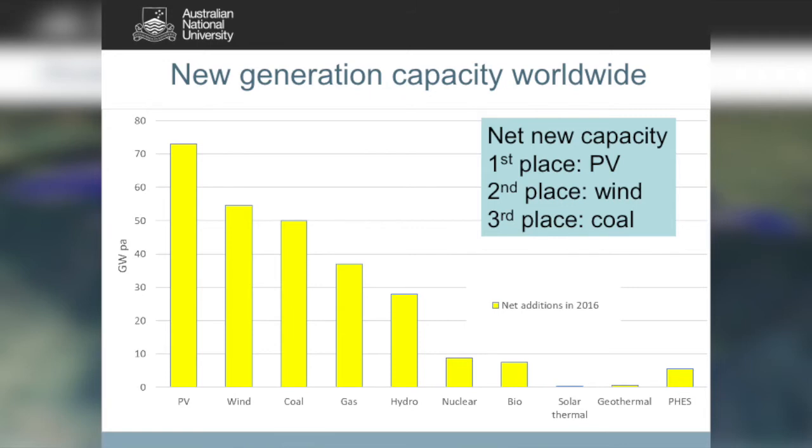The first point is that solar PV and wind are now number one and number two in new generation capacity installed around the world, and coal is number three. I expect over the next few years that will become ever more stark — PV and wind will simply take off and leave coal in the dust.